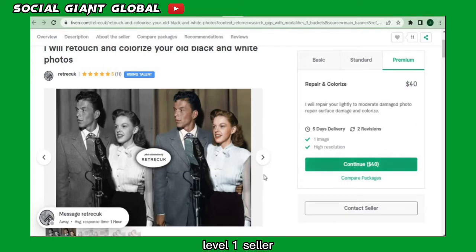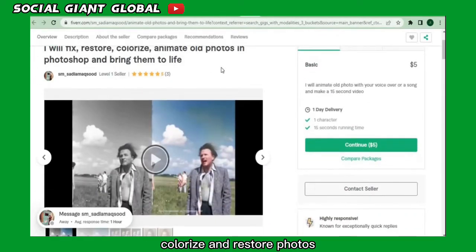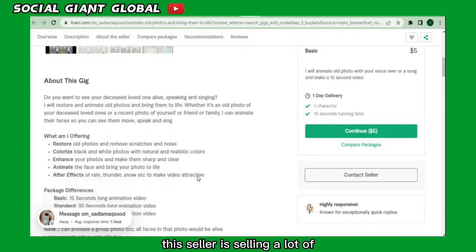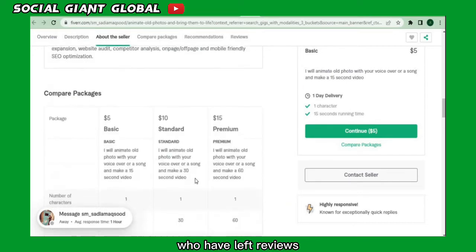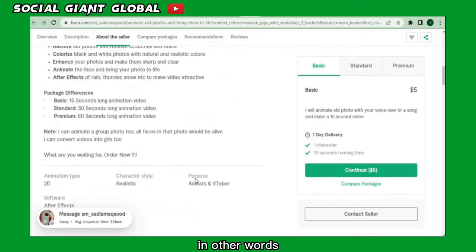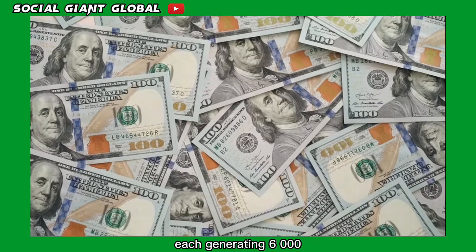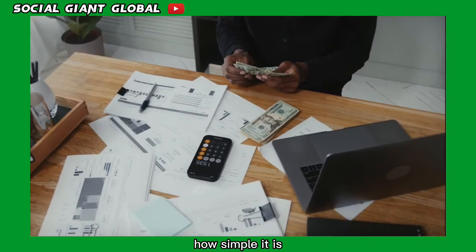This particular seller is a level one seller — brand new — but is already helping customers colorize and restore photos from black and white into colorful pictures, selling them for only $10. Even as a beginner, this seller has 614 customers who left reviews, meaning 614 people each paid $10, generating $6,000 for him just from that alone.